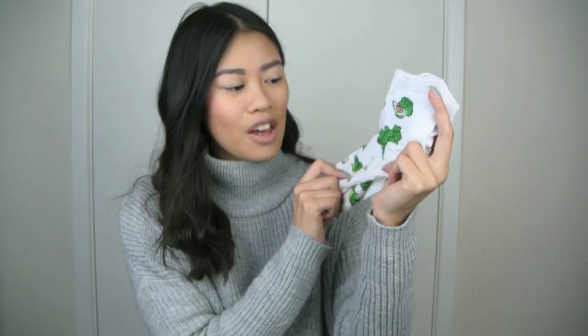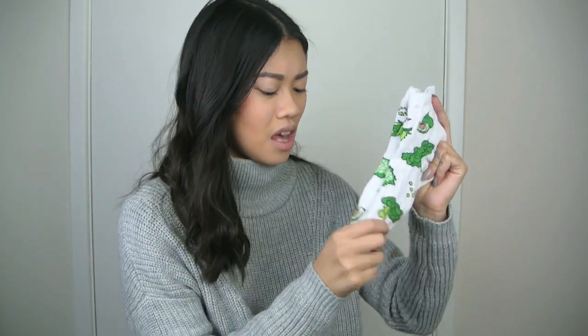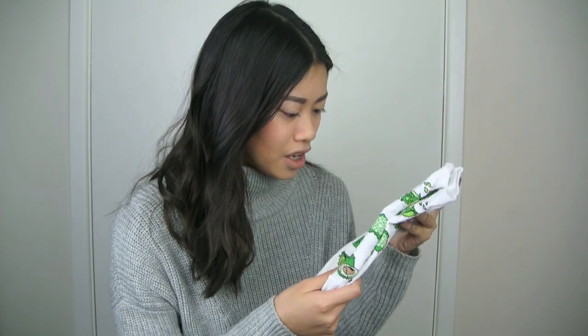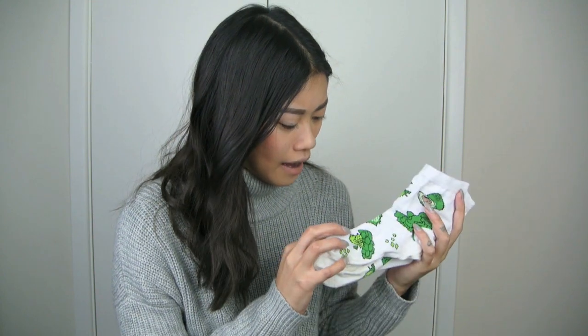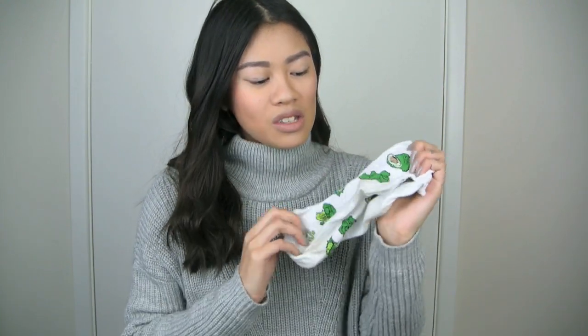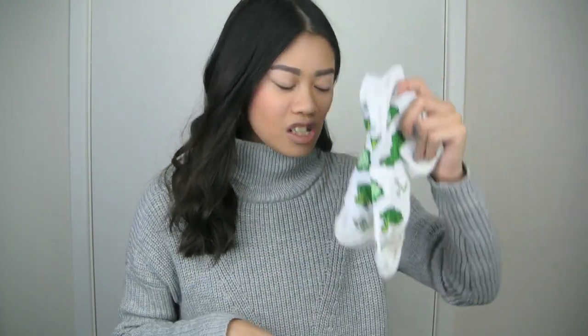Now moving on to ASOS. This month I only ordered two things. First up are these really cute green socks — they have broccoli, avocado, peas, kale, and cauliflower on them. These were only £3, which is amazing for socks like this. They kind of motivate me to eat a little bit healthier as well. ASOS stocks the cutest socks.